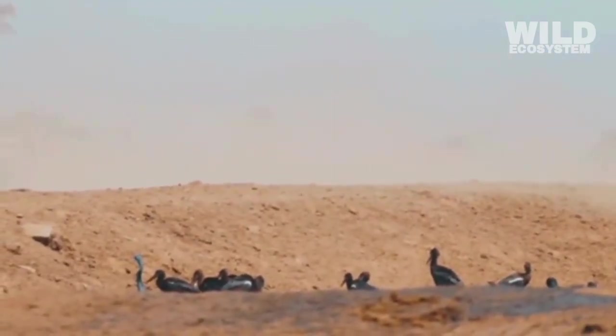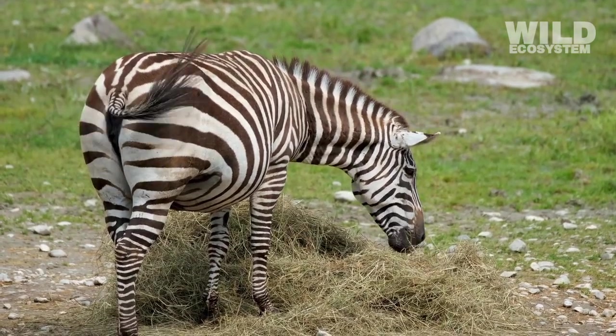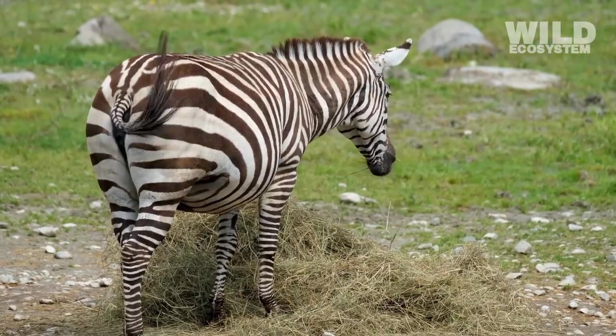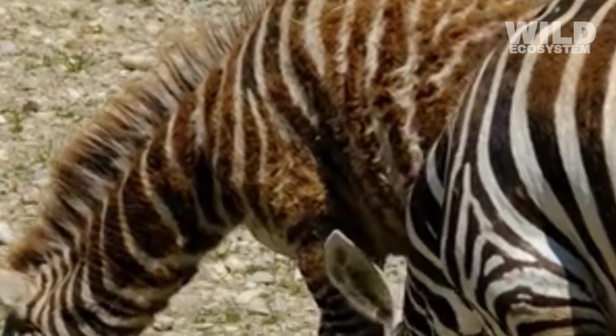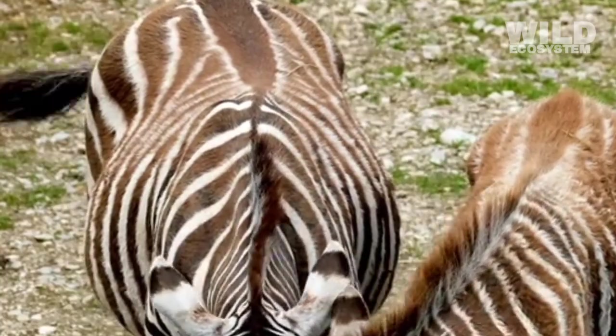Some scientists think stripes might serve as a way to reduce stress in group living. Because the patterns are so visually intense, they help zebras maintain personal space during chaotic situations like running or crossing rivers. The stripes create a natural visual boundary between individuals, helping to prevent collisions and panic within the herd.